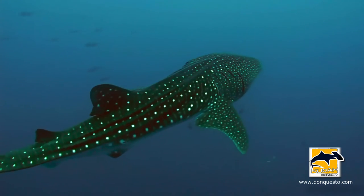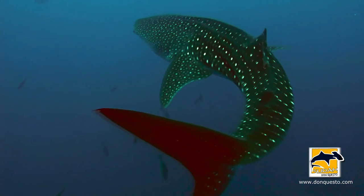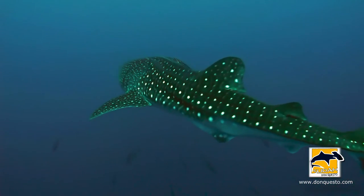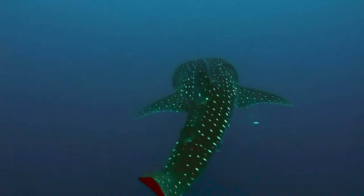Whale sharks can be identified by the signature that their dots create on their body. If you get photos of the left and right side, as well as identifying the gender of the individual, this can be important information that you can share with scientists.